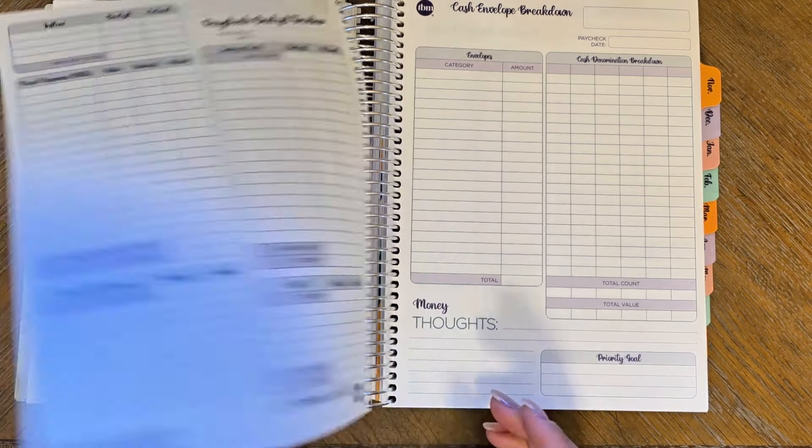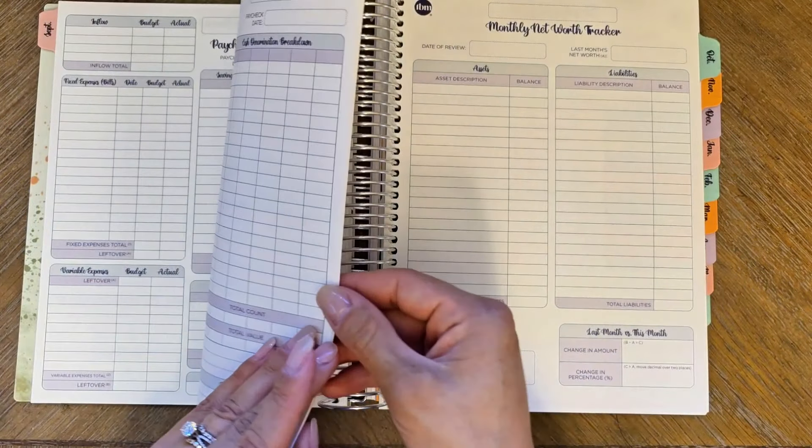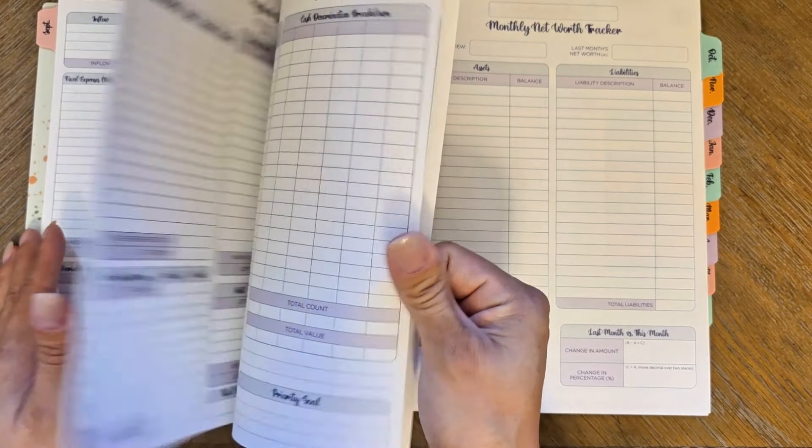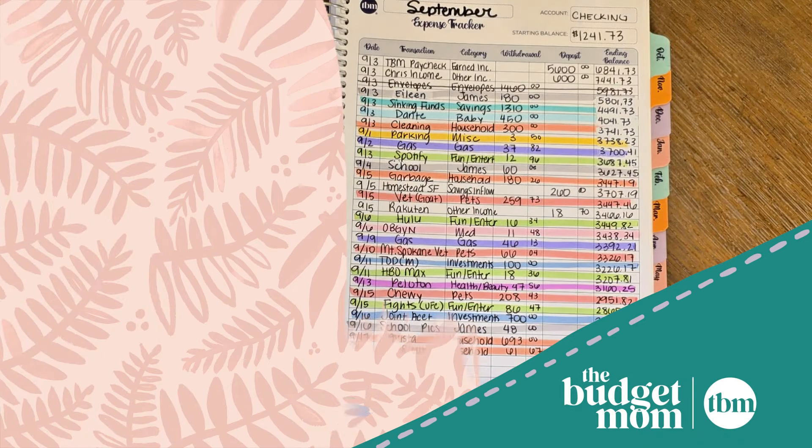So that's where we are — getting that October budget calendar done, and I already got updated with my spending. No cash spending. That is my money morning routine.